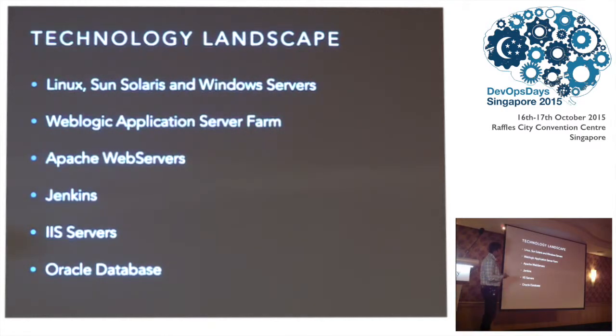What was the technology landscape for this company? They had a lot of Linux servers, some Solaris servers, and some Windows servers for utilities. They had a WebLogic application server farm used for most of their deployments, some Apache web servers. For CI they were using Jenkins. For some front-end utilities they were using IIS servers. This is fairly similar to what many organizations see in their own projects.